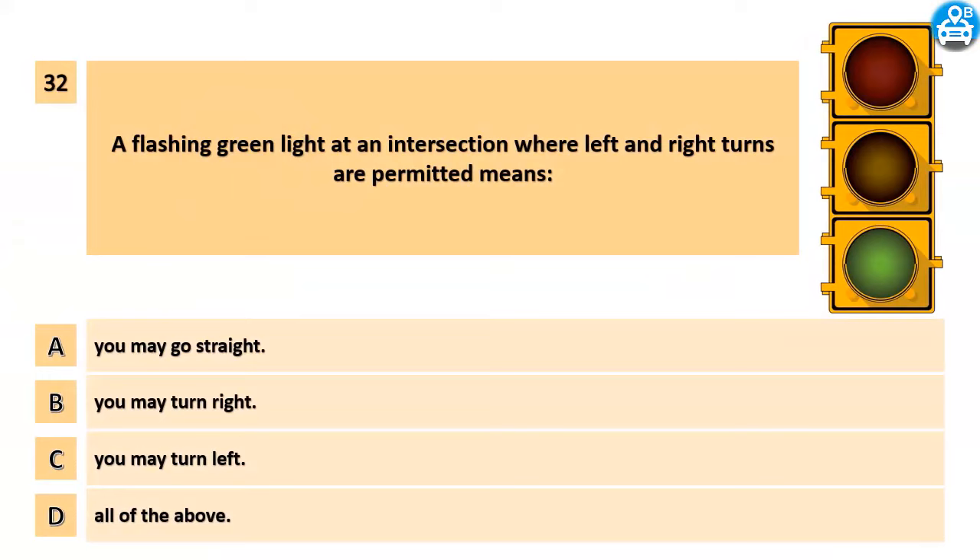A flashing green light at an intersection where left and right turns are permitted means: A. You may go straight. B. You may turn right. C. You may turn left. D. All of the above.